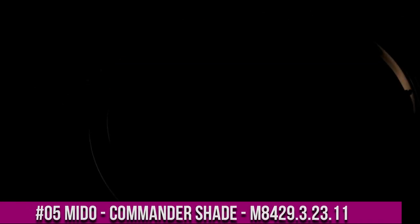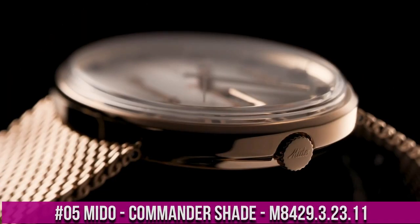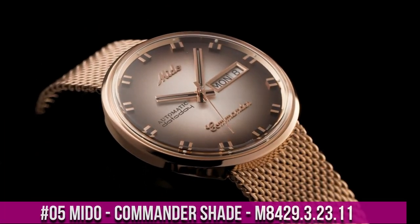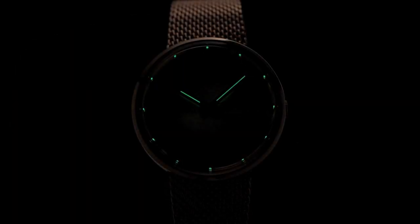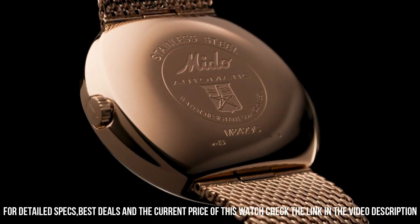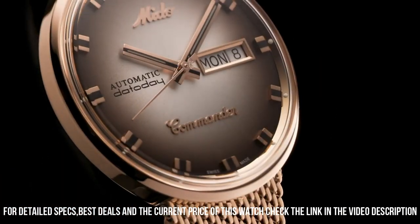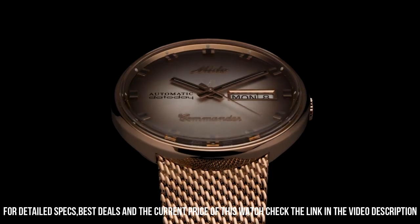Number 5: Mido Commander Shade M8429.3.23.11. It is a piece of formal type — you can observe the quality and the design of Mido. On my wrist, it is a perfect watch, beautiful and exactly as described. A precise monocoque automatic. Being part of the Swatch Group, Mido is always synonymous with reliability. The packaging is also wonderful.